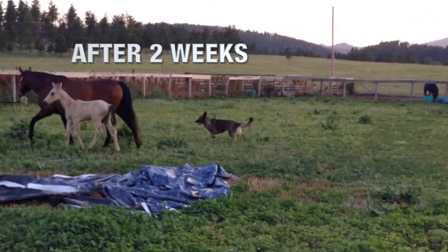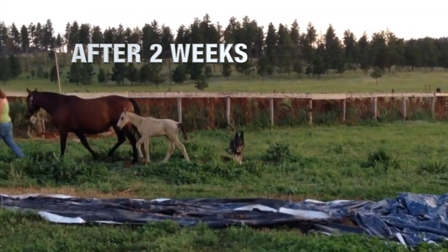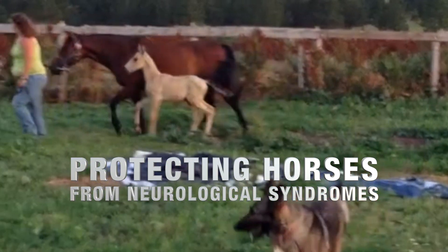Since 90% of the immune system is located in the intestinal tract, a healthy hindgut is essential to protecting horses from EPM and other neurological syndromes.